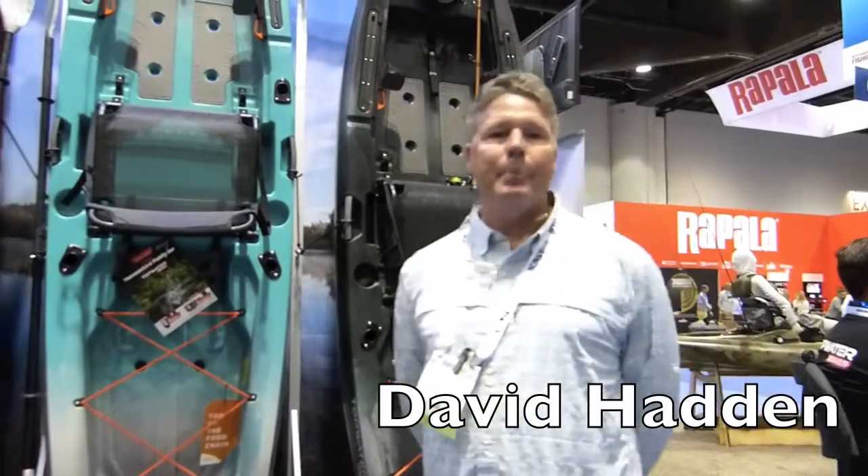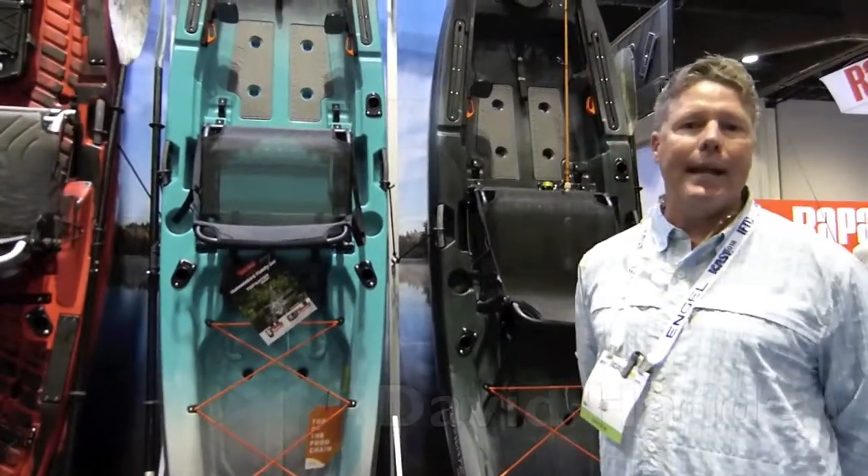Hi, I'm David Haddon. I'm with Old Town Canoe Company. I'm here in our booth at the 2018 ICAST Show.